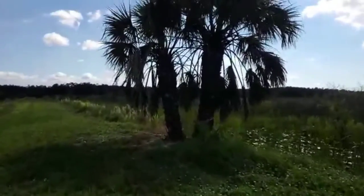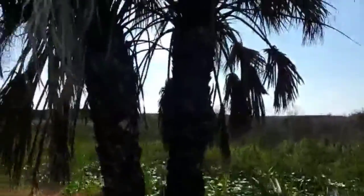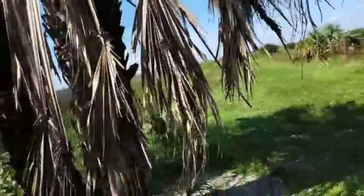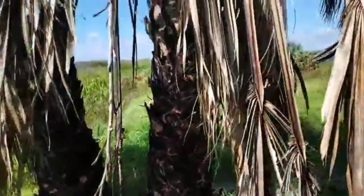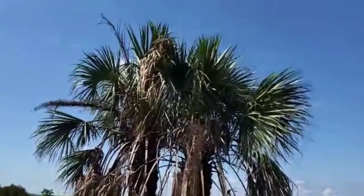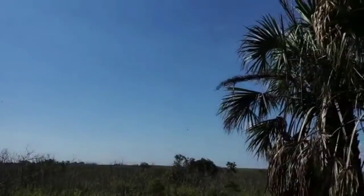There had to have been a fire here at one point, because this palm tree — there's evidence, and I'll see if I can get into the sunlight — evidence of fire on its trunk. It had to have been a while ago, although there's not much new growth at the top that's not singed. But it seems to be doing nicely. And of course we have dragonflies sharing this beautiful morning with me.